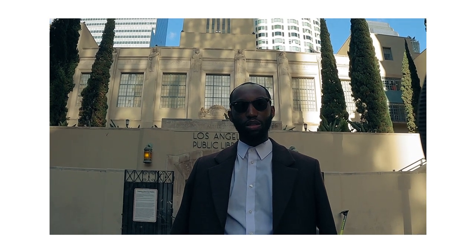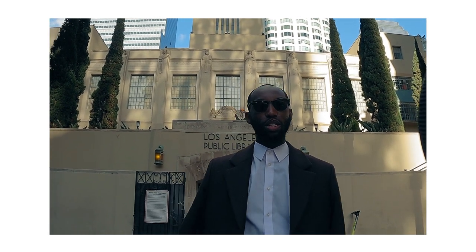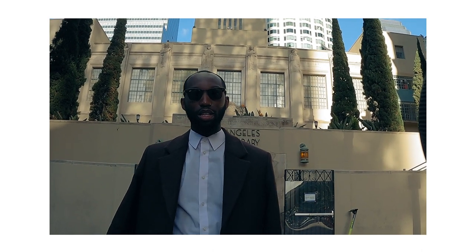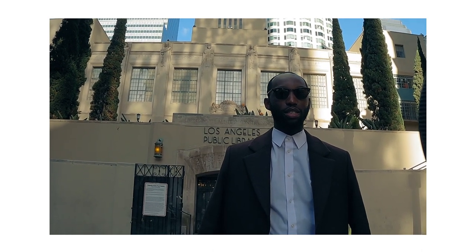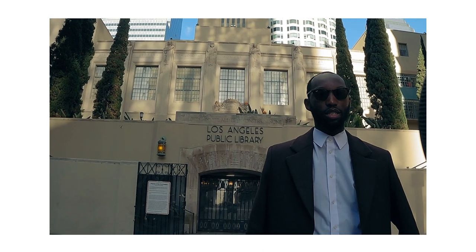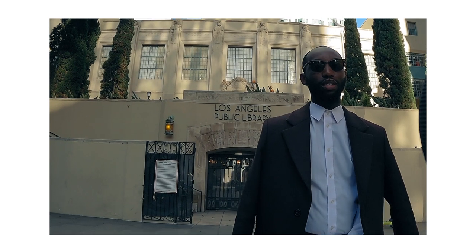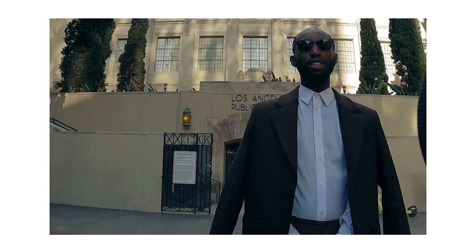Scooch a little bit the opposite way of what I'm telling you. Yeah, this way? Yep. Go back a little bit more. The other way. Scooch a little bit the other way. Opposite again. A little bit this way. A little bit this way. I'm trying to get you right in the middle between these two lights.